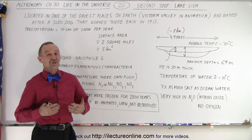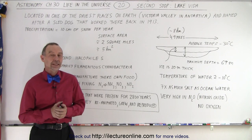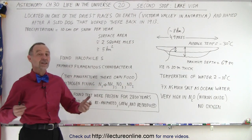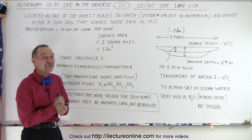Welcome to ElectronLine. On our second stop to find these incredible places where life can be found, we're still on the Antarctic Peninsula — or it's an island, a big island, a continent, whatever you want to call it. In Antarctica, near the coast of Antarctica, there's this lake called Lake Vida.